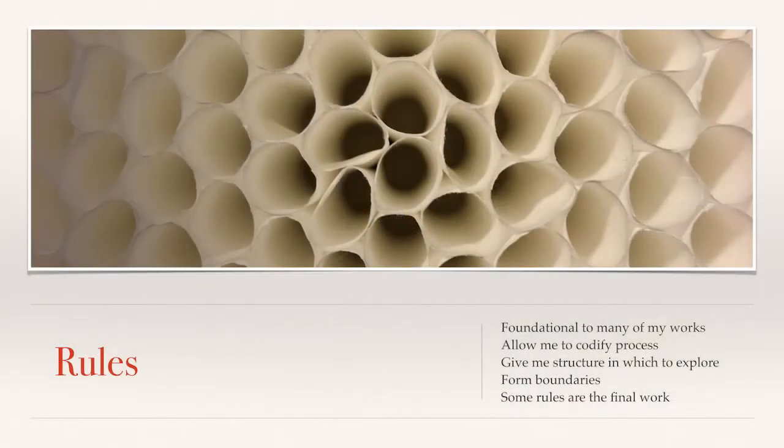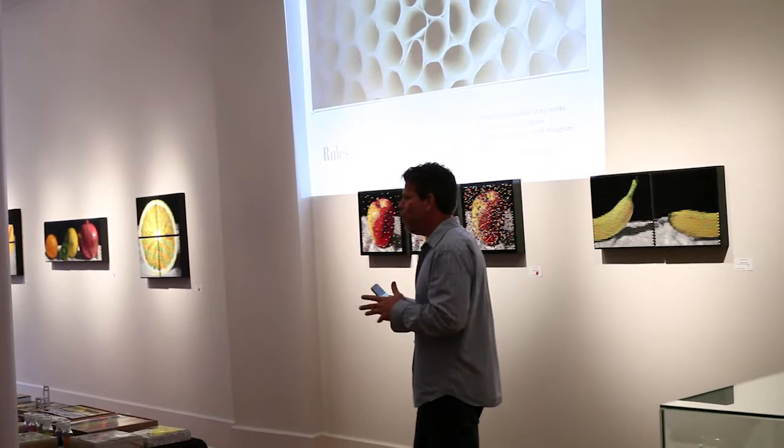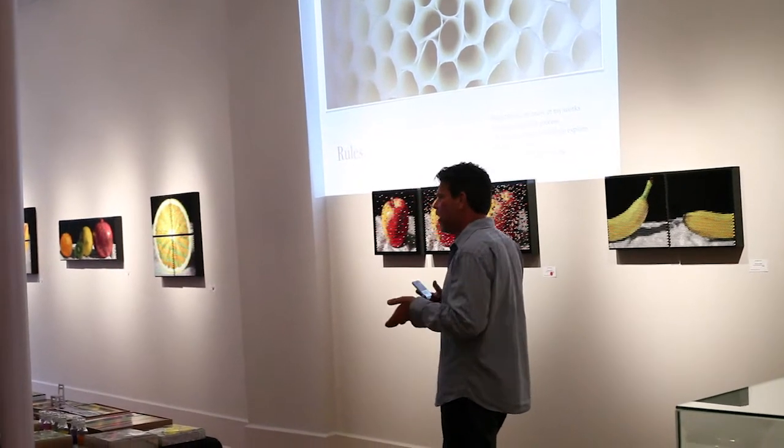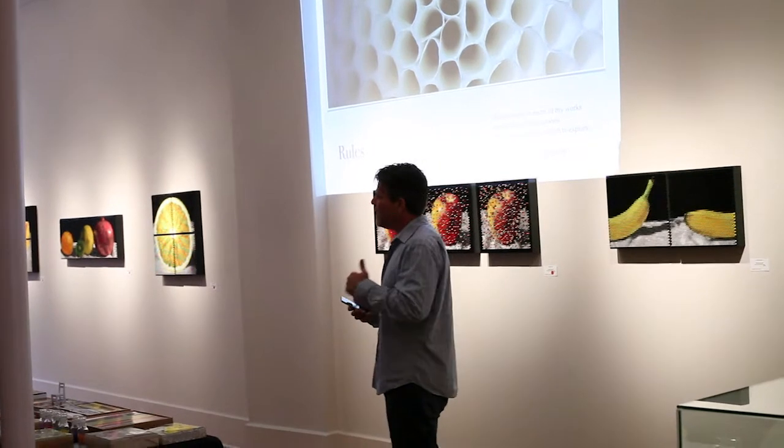I love rules—not the kind that stop you from doing things, but the kind that actually allow you to have a framework in which to push the boundaries. To me, it's all about process again. The rules kind of help—some of the pieces I'll talk about later are completely rules-based. The rule is the art.